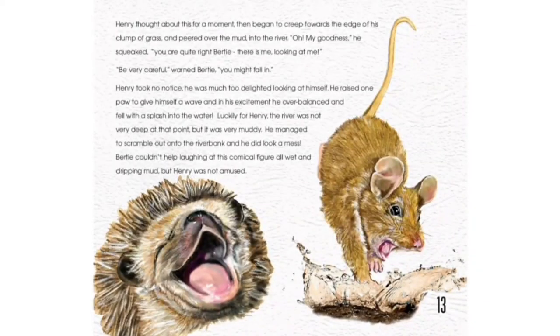Henry thought about this for a moment, then began to creep towards the edge of his clump of grass and peered over the mud into the river. "Oh, my goodness," he squealed. "You are quite right, Bertie. There is me, looking at me." "Be very careful," warned Bertie. "You might fall in." Henry took no notice. He was much too delighted looking at himself. He raised one paw to give himself a wave, and in his excitement, he overbalanced and fell with a splash into the water.